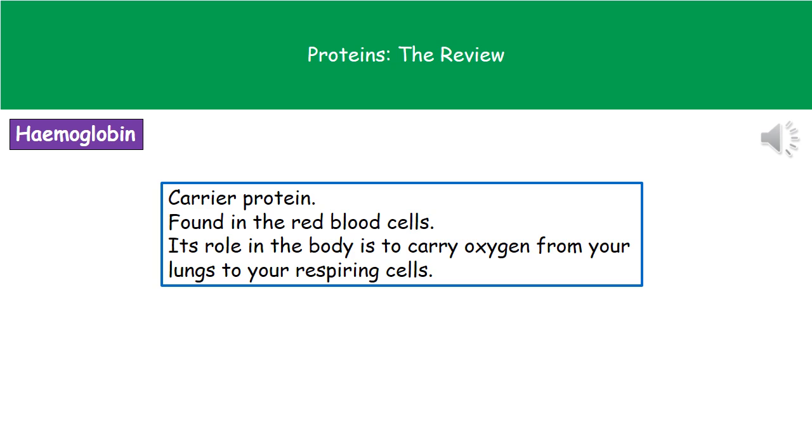The third protein we need to know about is hemoglobin. This is what's called a carrier protein, and the reason it's a carrier protein is because its whole purpose is to carry oxygen from your lungs to the respiring cells of your body. It can't do that on its own — it's actually contained within the red blood cells. So hemoglobin is the carrier protein that carries oxygen around your body in the red blood cells.